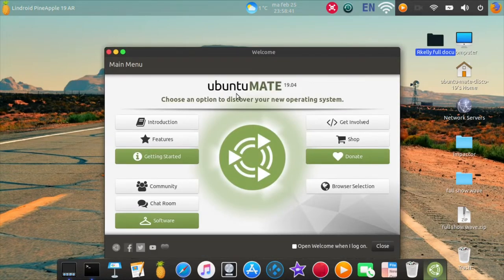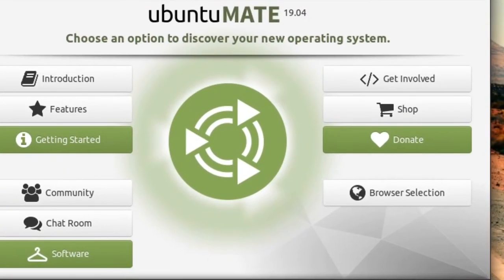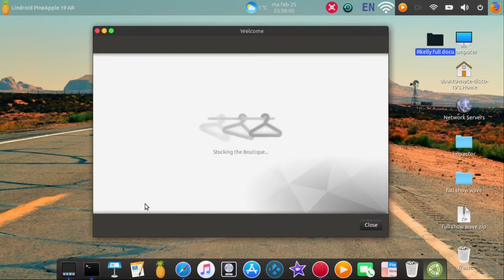There you go — Ubuntu MATE 19.04. Can you see that? This is the first Ubuntu MATE 19 that you will see, because the guys are still developing. The MATE team will not start building until that is done, so this is a pre-version of whatever it will be.